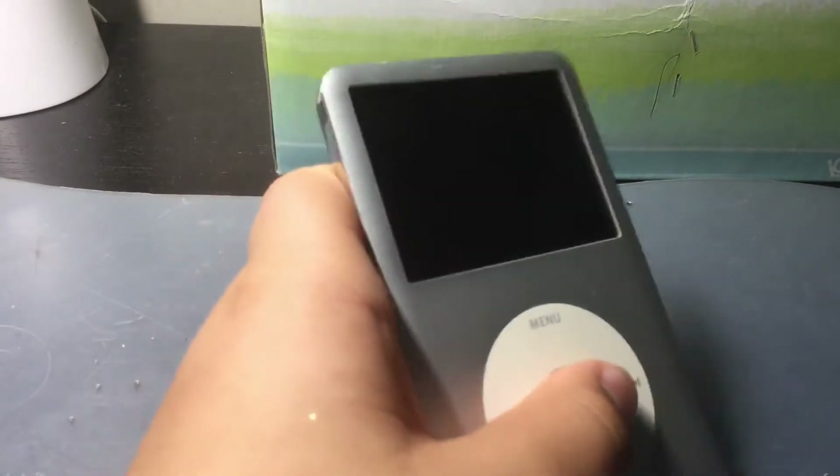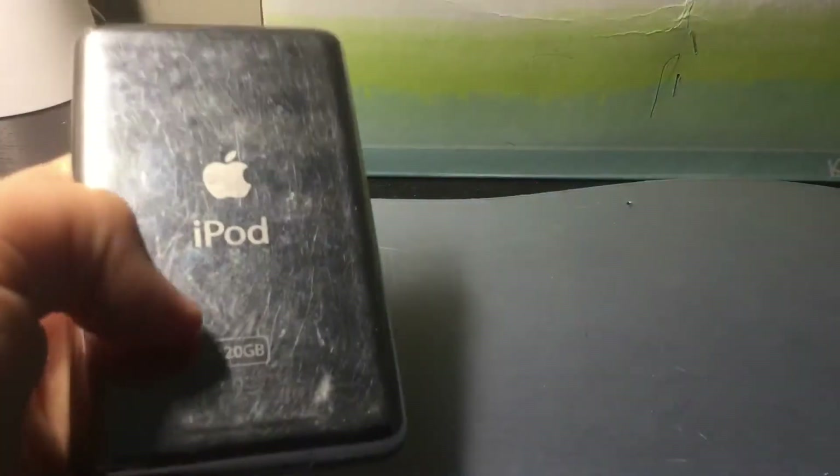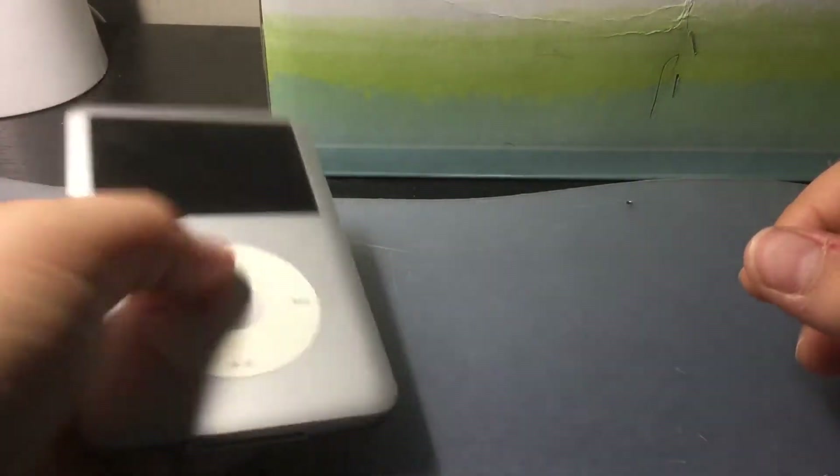Stay tuned — on July 5th I'm gonna unbox an iPod Shuffle. So stay tuned guys, and that's a promise. I will have to unbox it otherwise I'll be a liar.